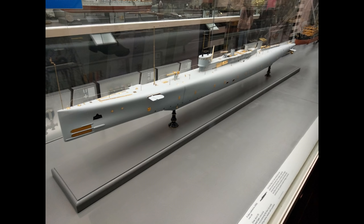At number seven, we have another product of the Royal Navy in World War I: the K-Class submarines.